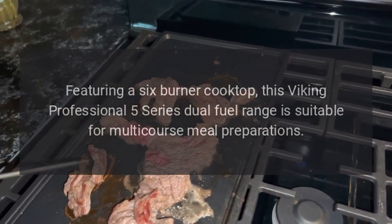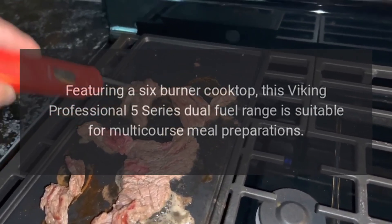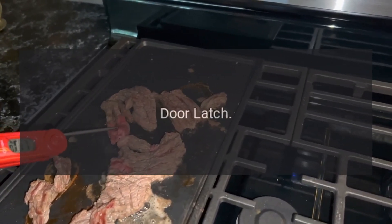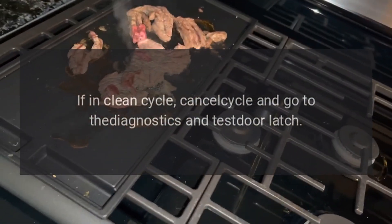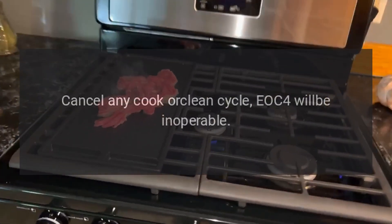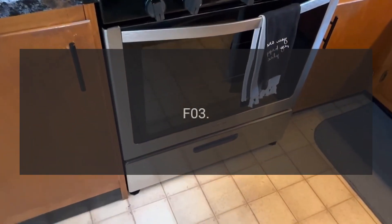Featuring a six-burner cooktop, this Viking Professional 5 Series dual fuel range is suitable for multi-course meal preparations. Error code F01 — problem: door latch. Fix: if in clean cycle, cancel cycle and go to diagnostics and test door latch. Code F02 — problem: RTD. Fix: cancel any cook or clean cycle; EOC4 will be inoperable.